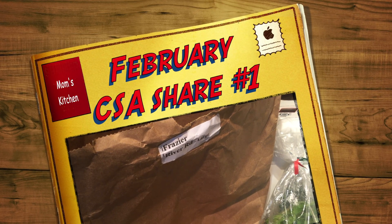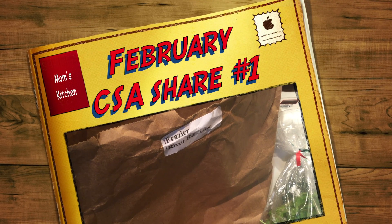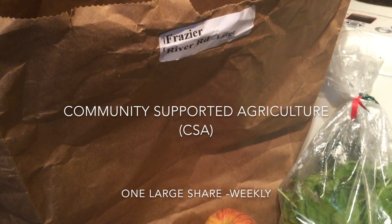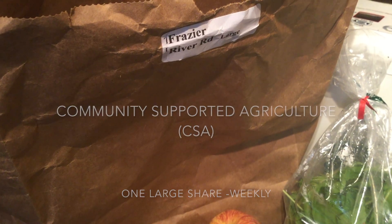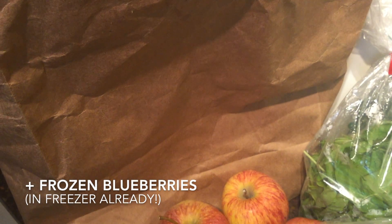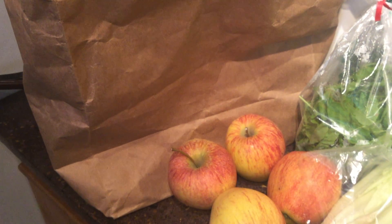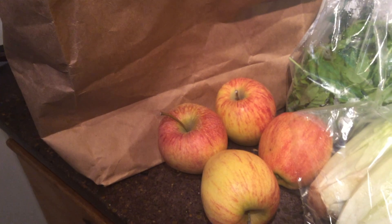It's the beginning of February and this is our CSA this week — our community supported agriculture share. Fresh local organic produce from the mid Willamette Valley in Oregon.